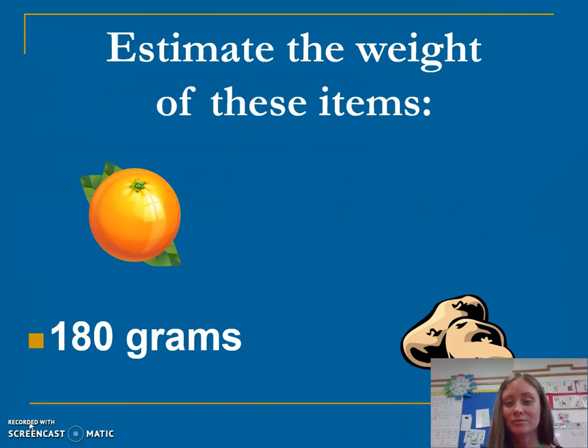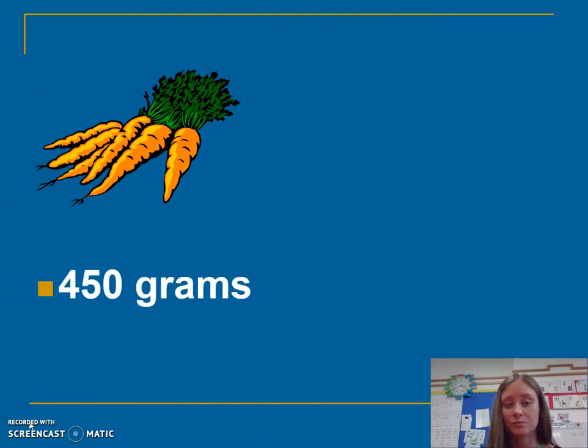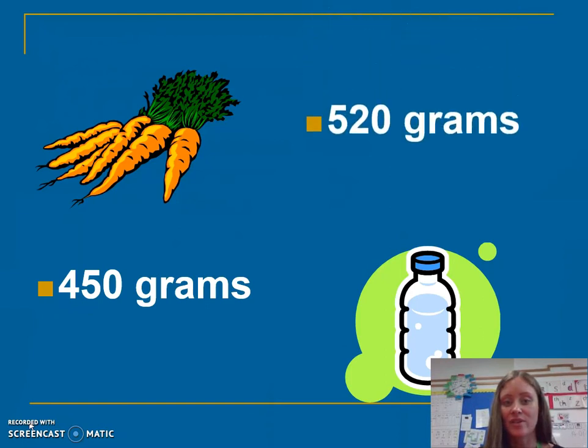Potatoes — about 600 grams. Do you reckon the water bottle will be heavier or lighter than the carrots? About 800 grams — heavier.